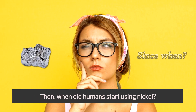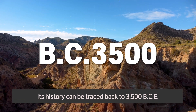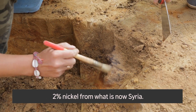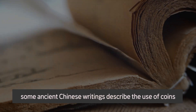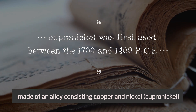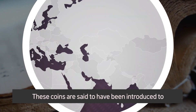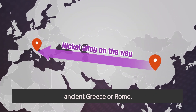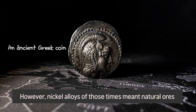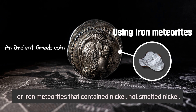When did humans start using nickel? Its history can be traced back to 3500 BCE. It has been found in bronze relics that contained about 2% nickel from what is now Syria. Also, some ancient Chinese writings describe the use of coins made of an alloy consisting of copper and nickel between 1700 and 1400 BCE. These coins are said to have been introduced to ancient Greece or Rome and were used for making coins there. However, nickel alloys of those times meant natural ores or iron meteorites that contain nickel, not smelted nickel.